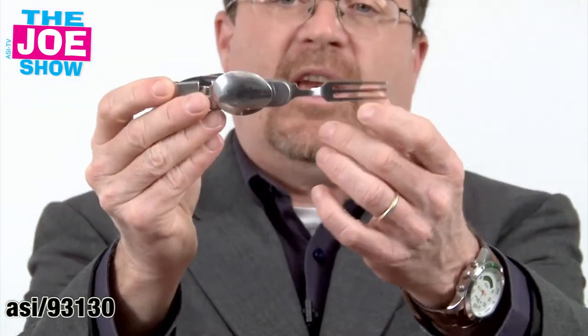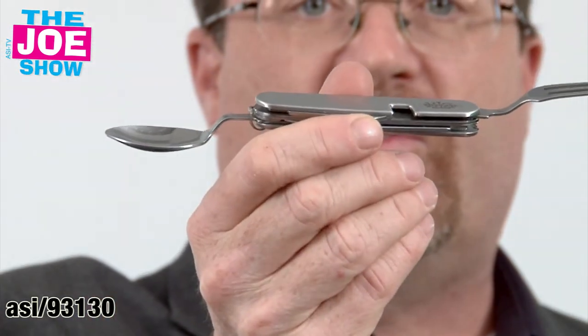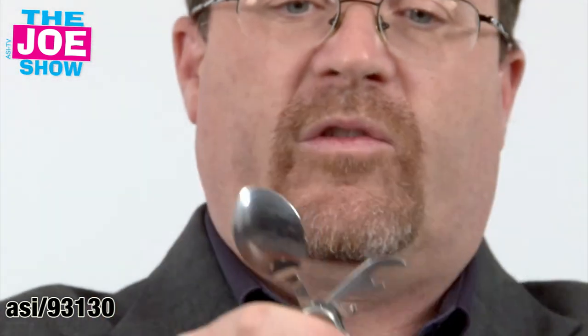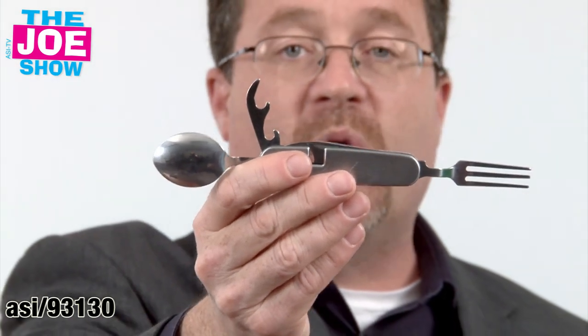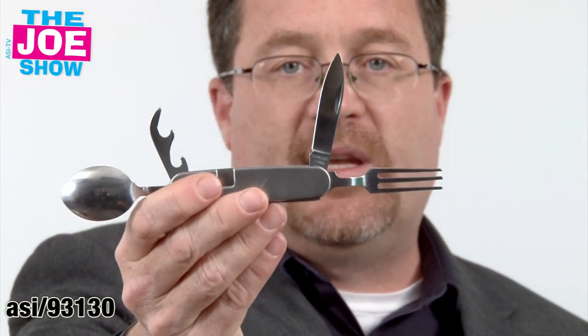And finally, this last product — it's great for campers. This is a camper's multifunction tool. We've got a fork on one end and a spoon on the other end. We've also got the old-fashioned can opener, which I do know how to use, and a bottle opener. And of course, a multi-tool wouldn't be any good if it didn't have a sharp knife on it. Great for outdoor enthusiasts, campers — if you're at campgrounds, sell RVs, or sell camping equipment, it's a nice little gift to incent people to purchase more when they're there shopping.